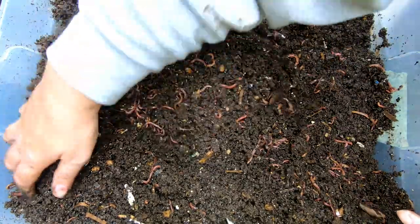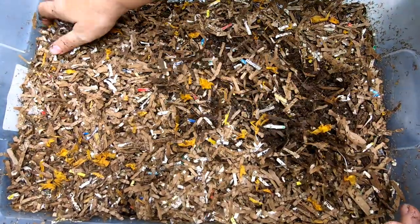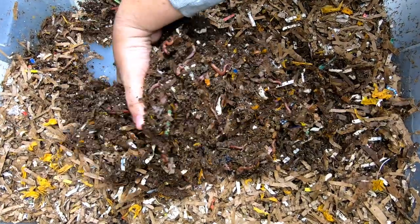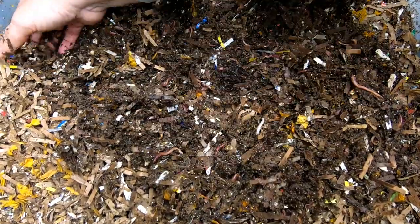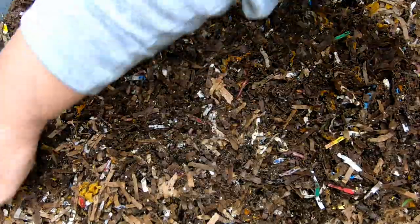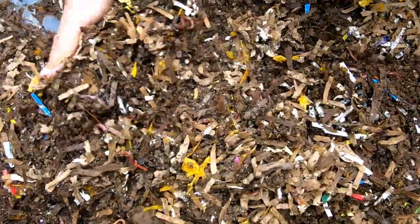Let me cover these guys up and we'll get the next red wiggler bin. This bin I think is the younger of the two. You can see much more paper and whatnot in here. Quite a few springtails, but the population is much lower, so I'm going to mix this around and get all of the dry paper from on top incorporated in.